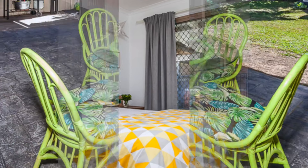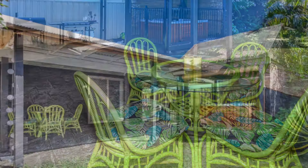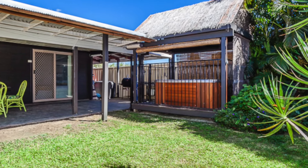And when it comes to entertaining or that Sunday barbecue with friends, there's a large covered outdoor entertaining area surrounded by peaceful tropical low-maintenance gardens and lawn. A brand-new spa, perfect to simply relax and unwind with a cool drink.